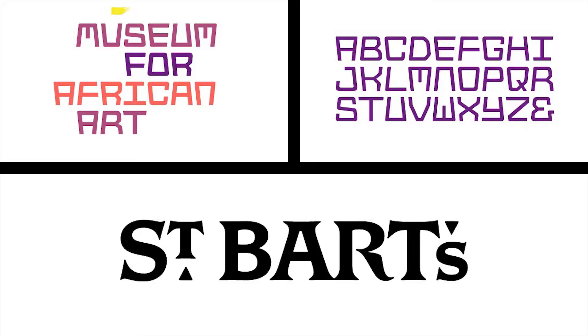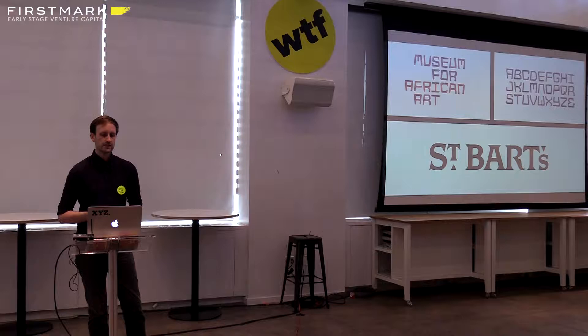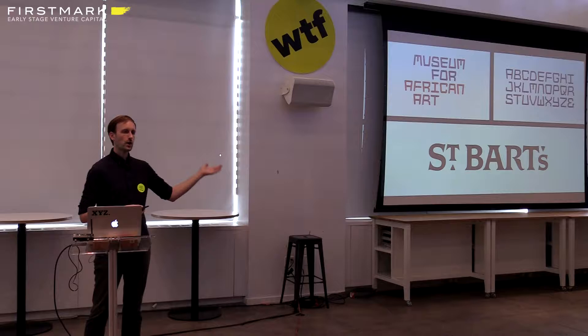The other side of my business, aside from developing and selling retail fonts, is doing custom lettering and typefaces for branding. I've worked with a variety of clients, but one of my favorite clients is a design agency called Original Champions of Design, or OCD for short. I've done a few projects with them — custom lettering for the Museum for African Art and St. Bart's Church, both in Manhattan.